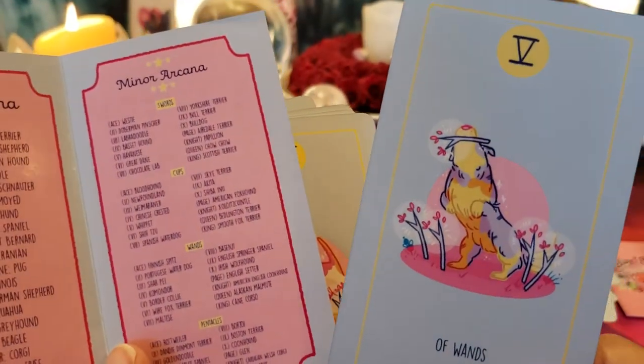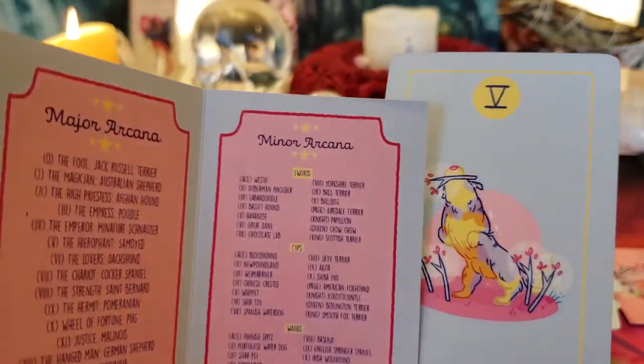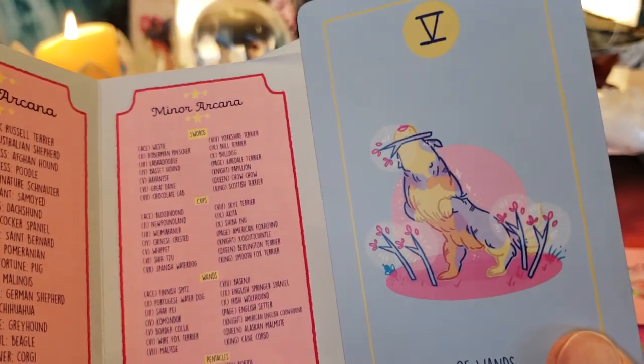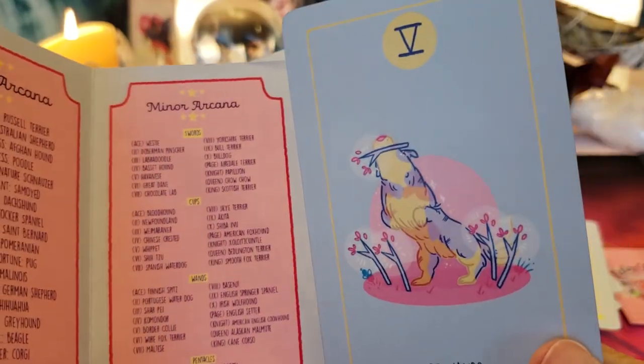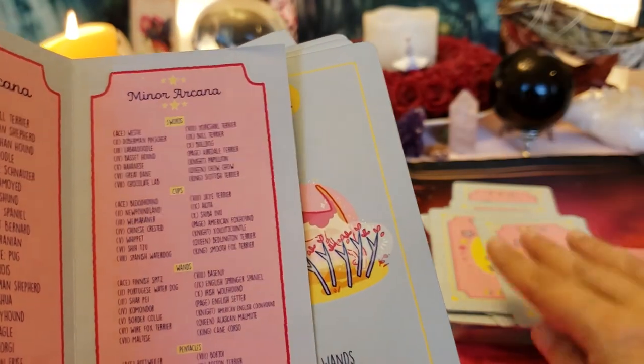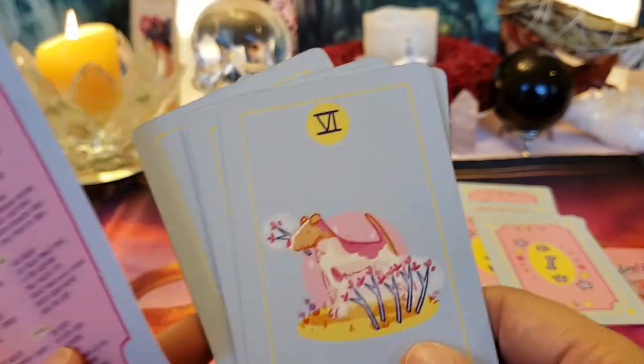Five of Wands — this is competition. Whoever has the natural abilities and has practiced the most is going to win. There's always someone better than you, but you always have to do your best. That's a Border Collie. Six of Wands — victory!